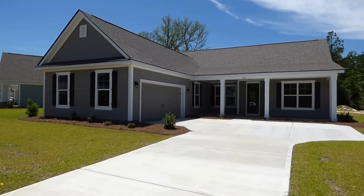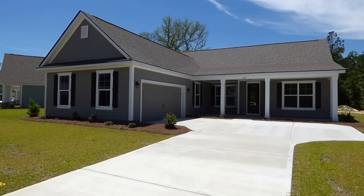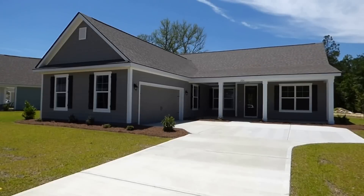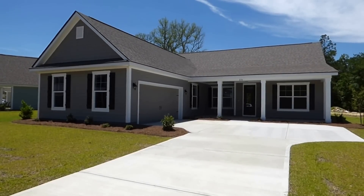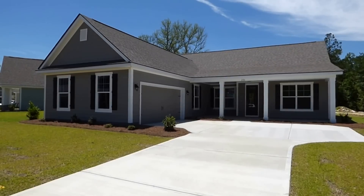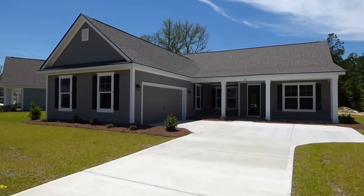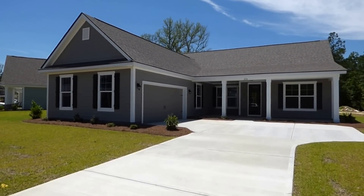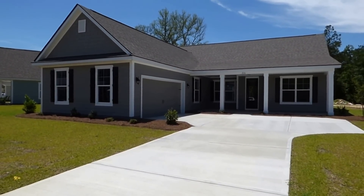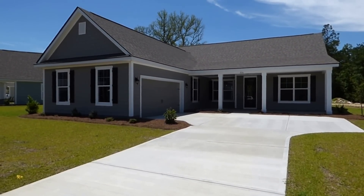This model was just purchased as a quick move-in home by my clients. I'm showing it to you as a buyer's agent. We're going to walk through the Hawthorne — it's a very popular model. Everything on one level, although it does come with a loft alternative. Big covered front porch. This one has three bedrooms, two bathrooms, and an office.